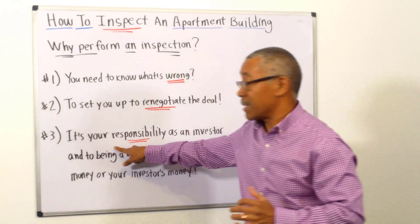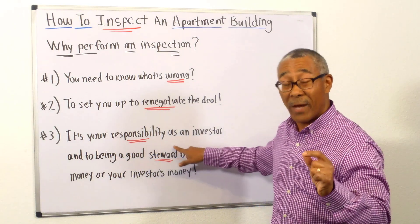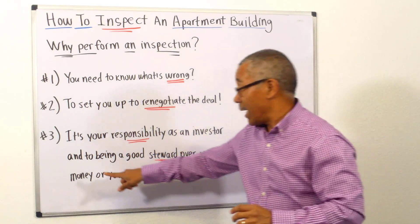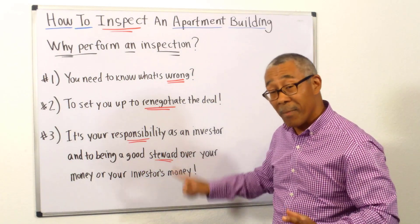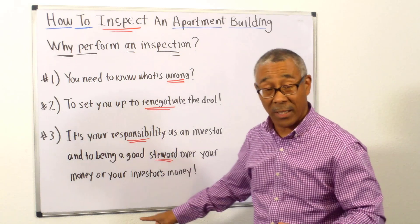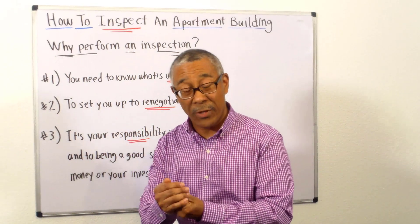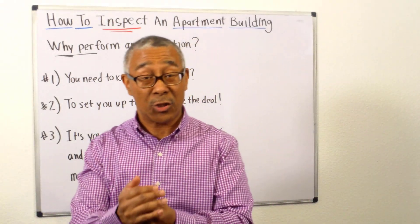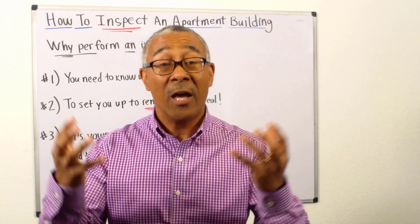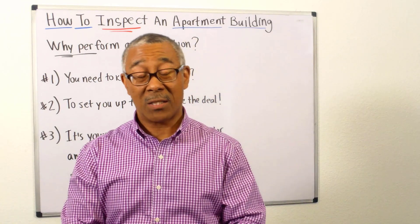Number three is doing an inspection is your responsibility as an investor. Being a good steward over your money — or over someone else's money, such as investor money — you have to perform an inspection. It's the responsible thing to do. Those are three main reasons.